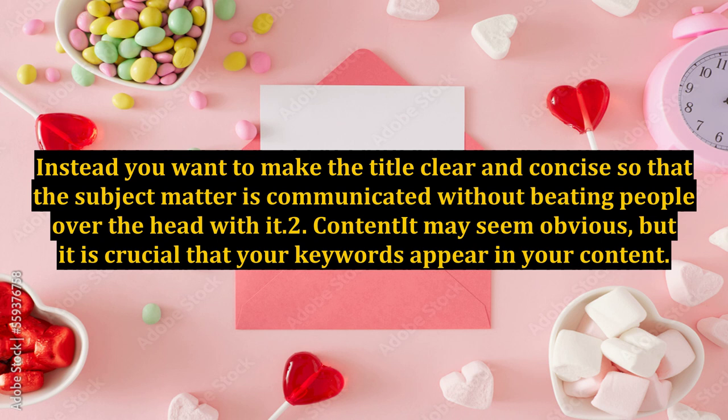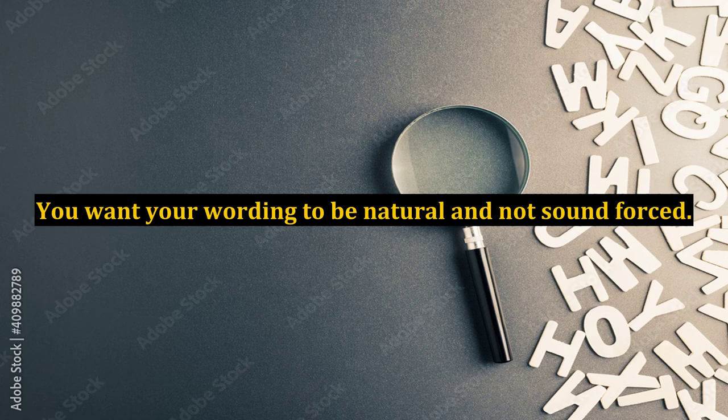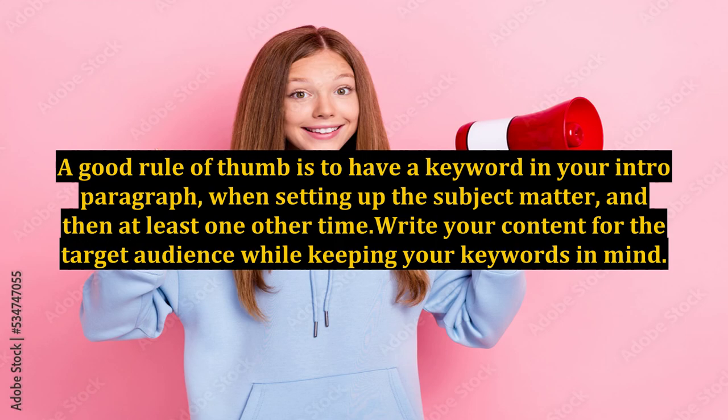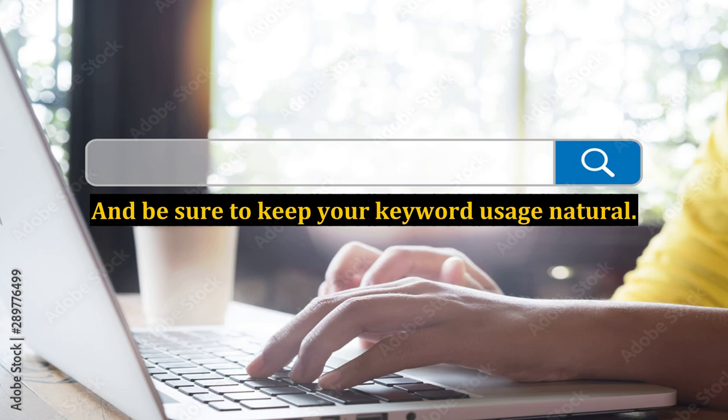2. Content. It may seem obvious, but it is crucial that your keywords appear in your content. Again, don't beat people over the head with it. You want your wording to be natural and not sound forced. A good rule of thumb is to have a keyword in your intro paragraph when setting up the subject matter, and then at least one other time. Write your content for the target audience while keeping your keywords in mind. That way you can write creative and interesting content that will still be caught by the search engines. Be sure to keep your keyword usage natural.